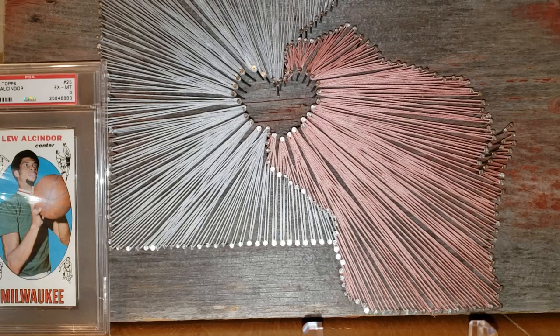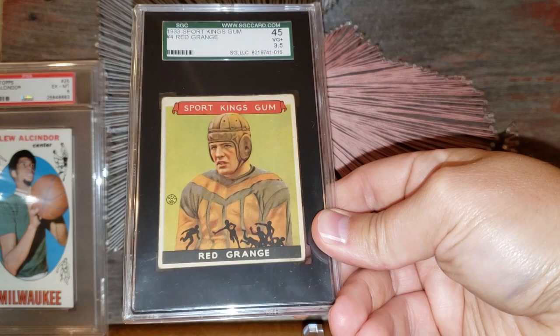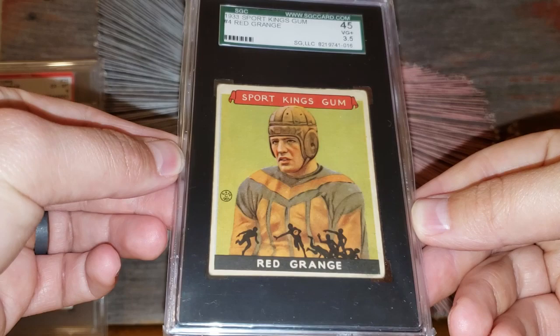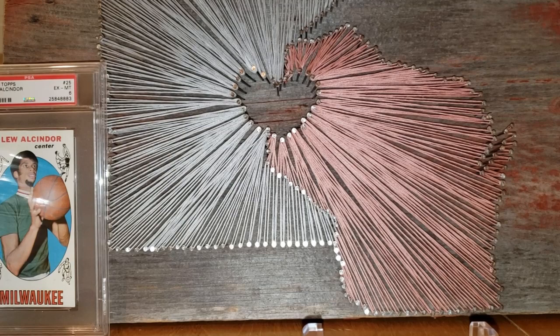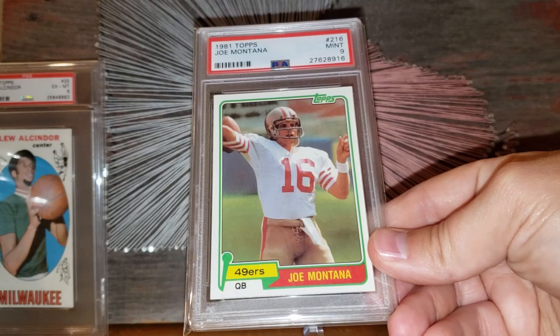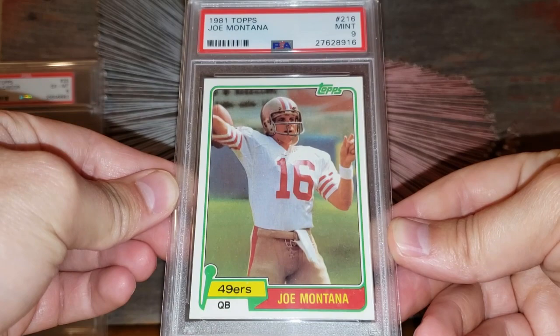Number 33 is another card I just got in — the 1933 Sport Kings Red Grange. I'd put this in that $600 range in this condition with this eye appeal. Beautiful example. Then there's another number 33 on the list — the 1981 Topps Joe Montana rookie card, graded a 9 — again around that $600 range. Just a beautiful looking card.